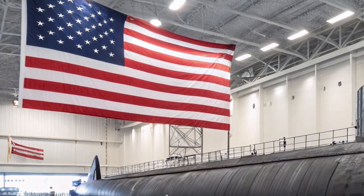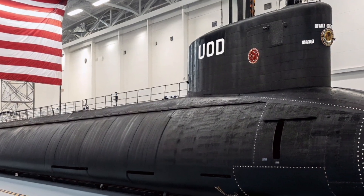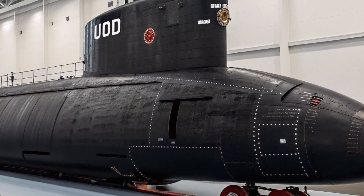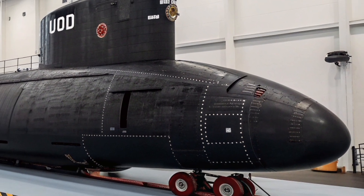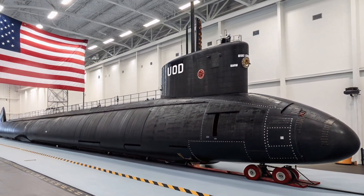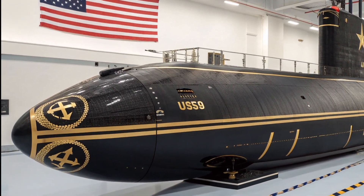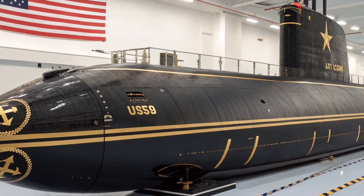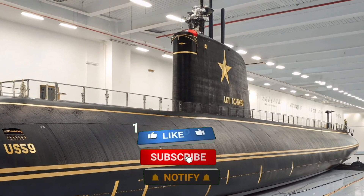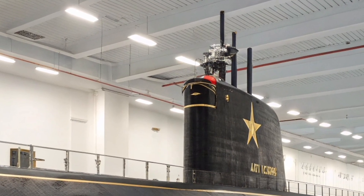At ZH Auto Reviews, we explore machines that define power and innovation, and this submarine is a perfect example of engineering excellence beyond the automotive world. It shows how precision design, advanced technology, and strategic thinking come together to protect a nation. If you enjoyed this deep dive into one of America's most powerful underwater giants and want more content on advanced machines, future technology, and legendary engineering, make sure to subscribe to ZH Auto Reviews, like the video, and turn on notifications so you never miss an upload.